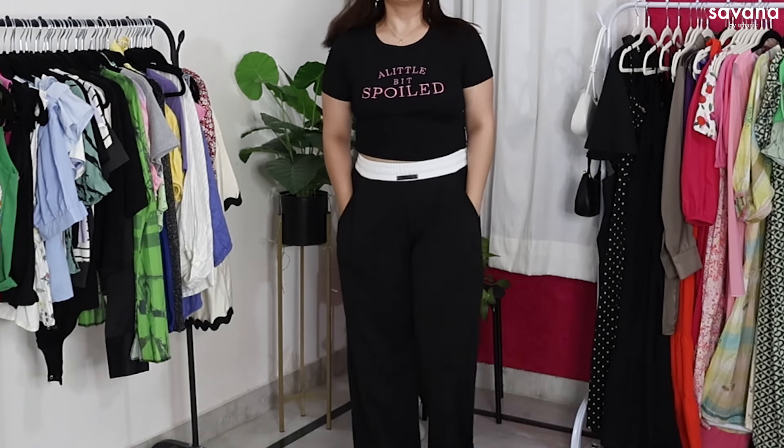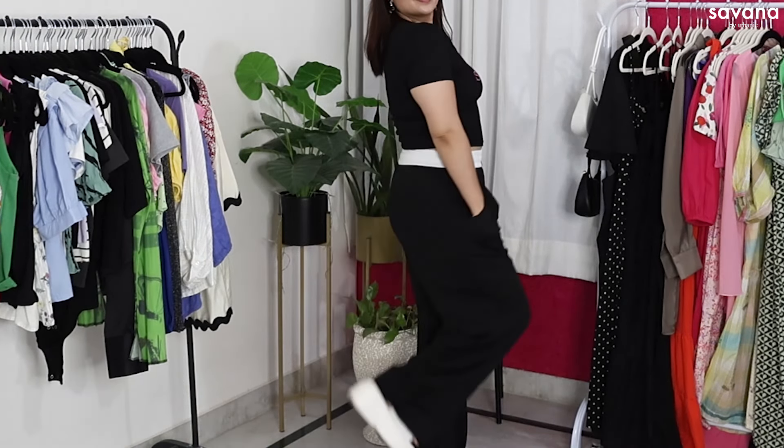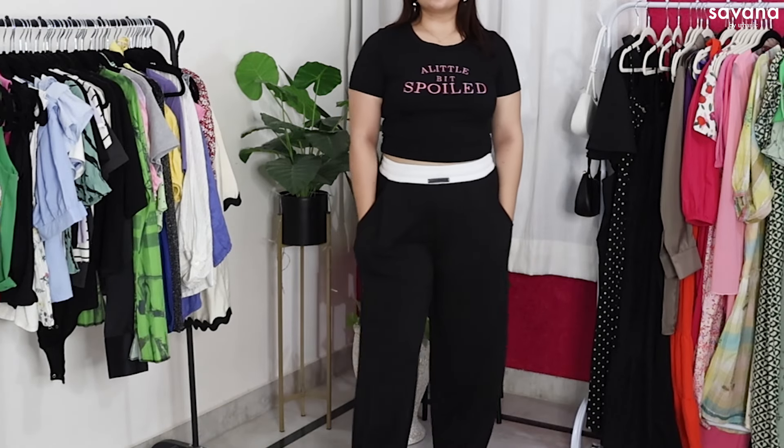It comes with a fitted black crop top, which looks so cute. I am going to wear it continuously to the gym. I also think it is very good for winter.